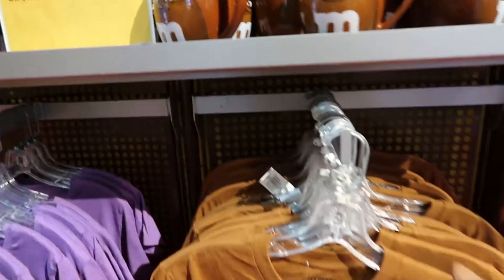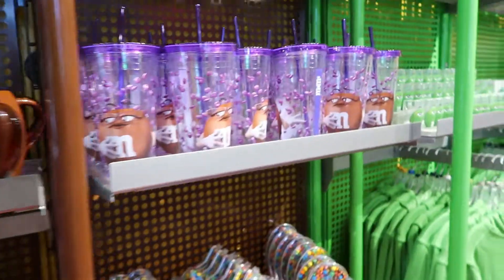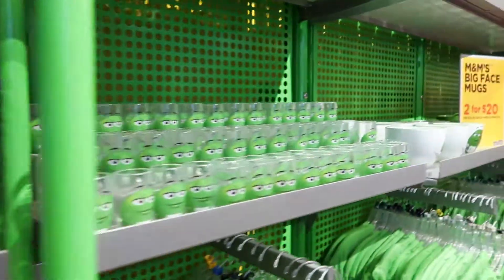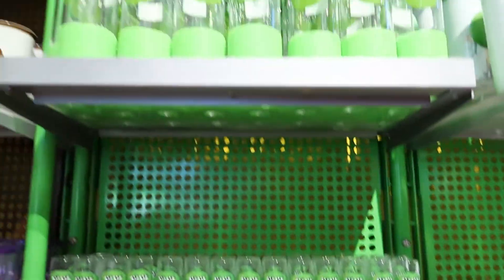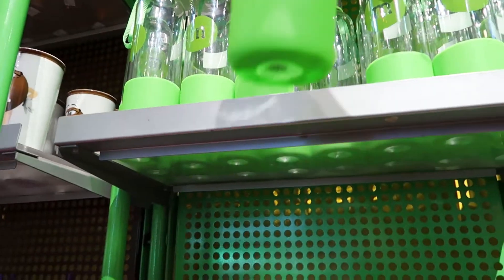Here's the brown section. She's so sassy — she might be my favorite. Oh, here's green. This is actually really cute. This is super, super cute.